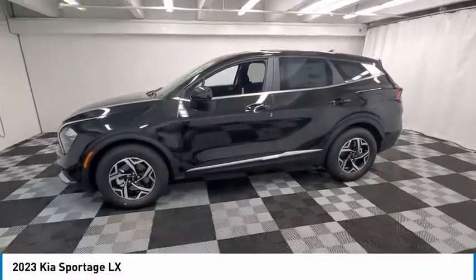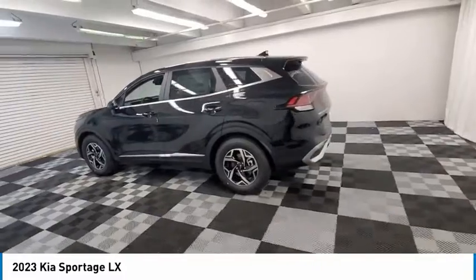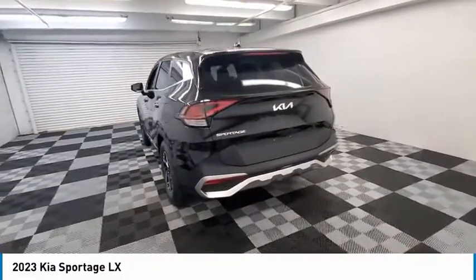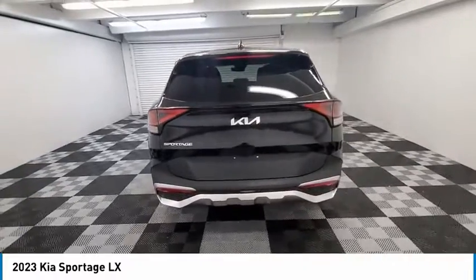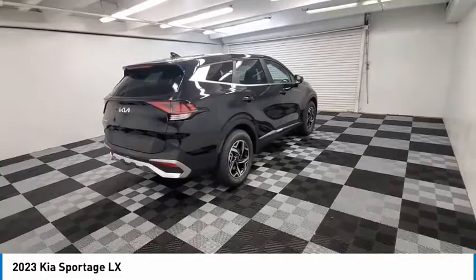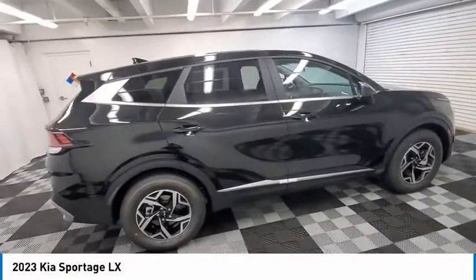Stop by and take a look at the 2023 Sportage. With its sleek and stylish exterior and its roomy, feature-laden interior, the Sportage both looks good and performs well on the road. This vehicle offers reliability and good looks at a great price. So come in and take a test drive today.